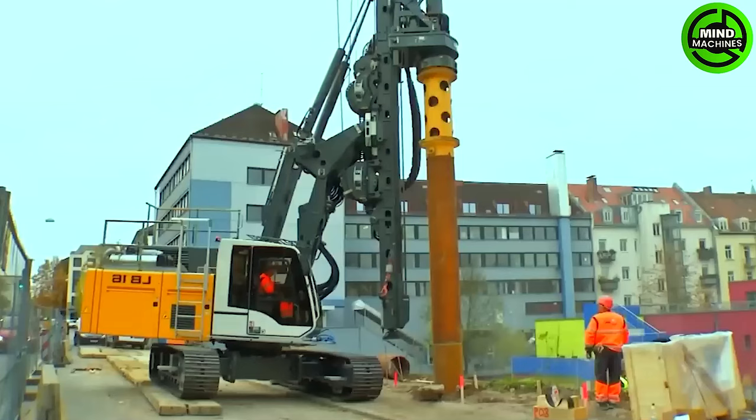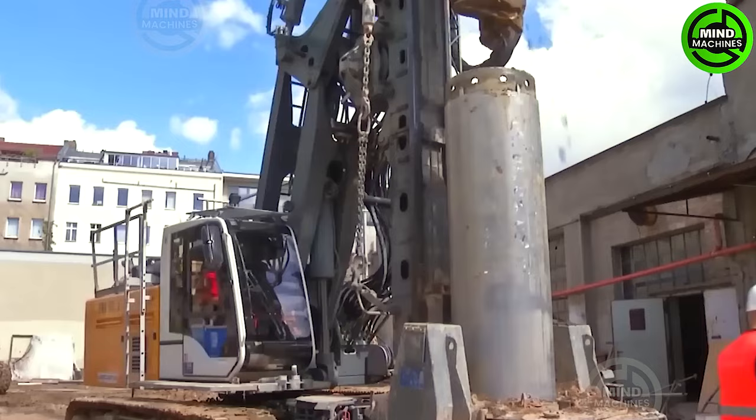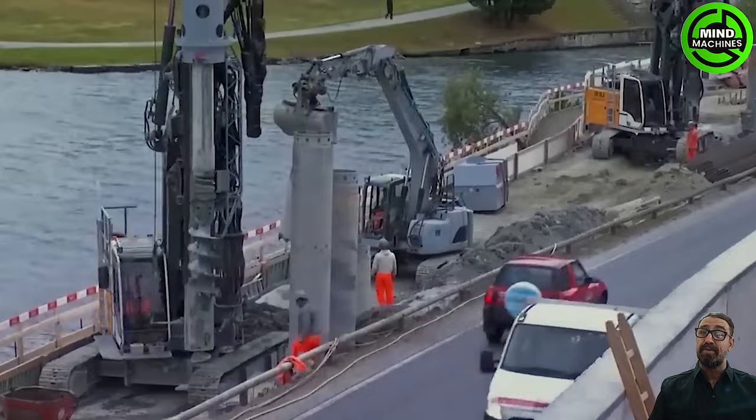The LB-16 Unplugged is an ideal option for construction projects. Its performance matches that of traditional versions, allowing for an uninterrupted 10-hour workday. The LB-16 Unplugged can drill to depths of 113.2 feet and diameters of 4.9 feet.